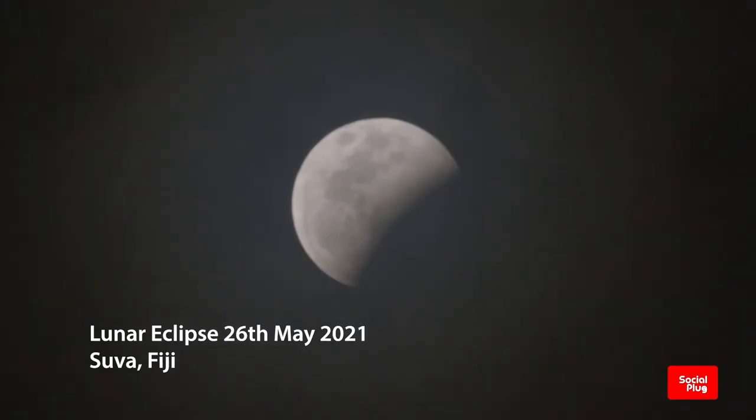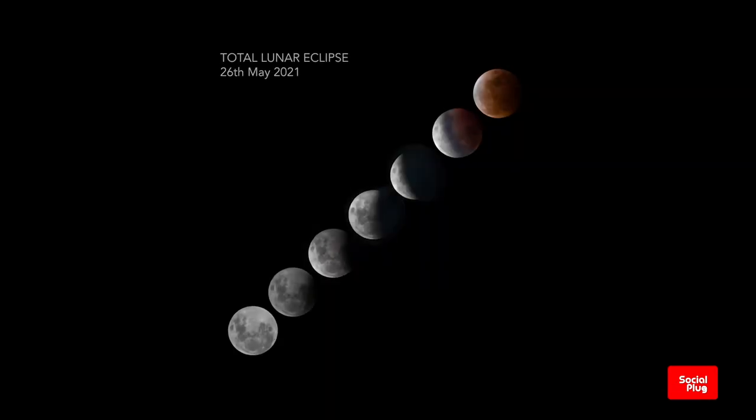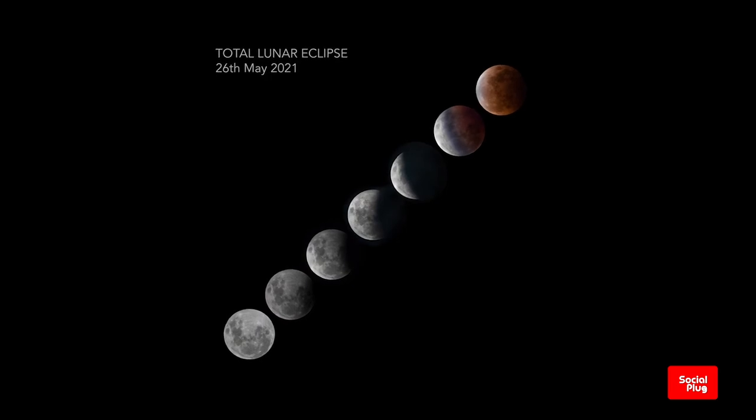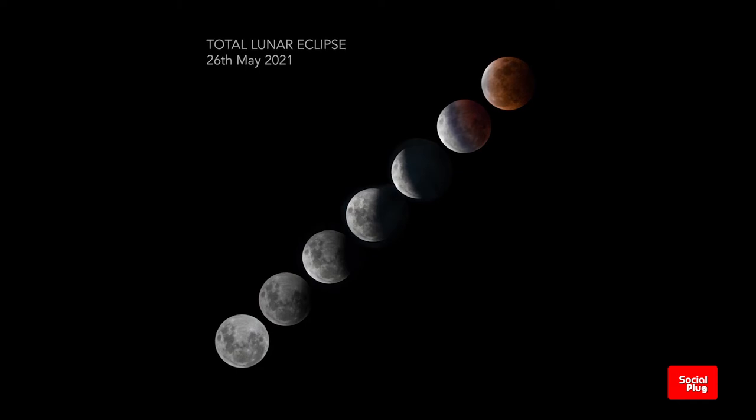Earlier this week, on the 26th of May 2021, stargazers in Fiji were treated to the super celestial event — a phenomenon known as a super blood moon. The reason it is called this is because the moon appears slightly reddish-orange in color, and since it is a full moon, the satellite appears larger than usual.